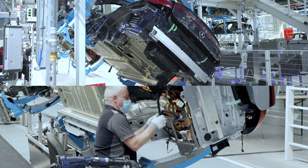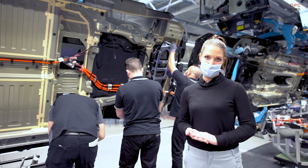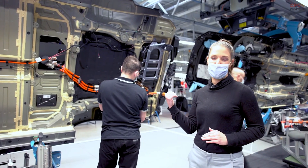When we built Factory 56, we made sure that the whole manufacturing process could be done as ergonomically as possible. That's why the cars are turned sideways when my colleagues are working on the underbody.